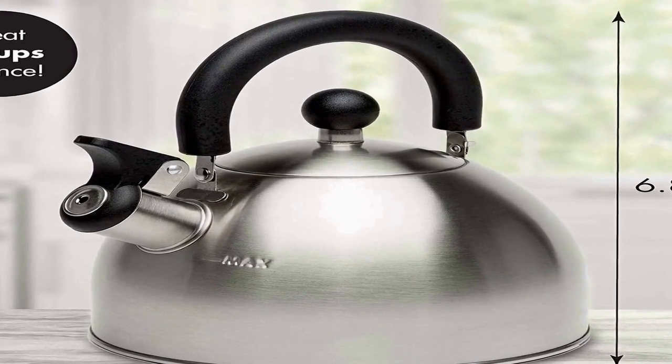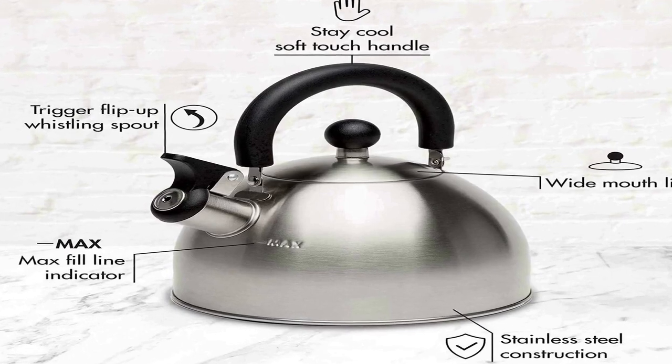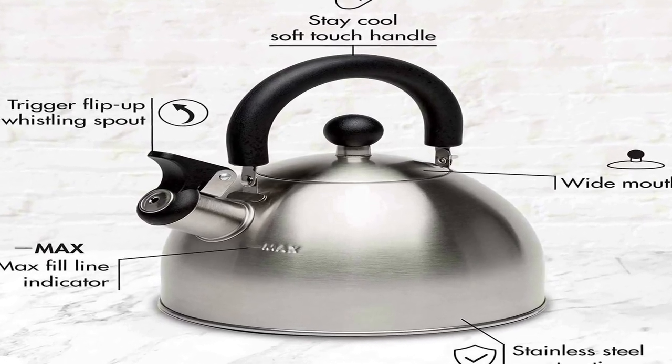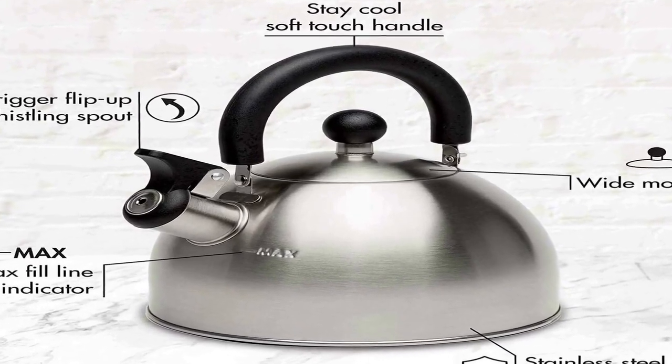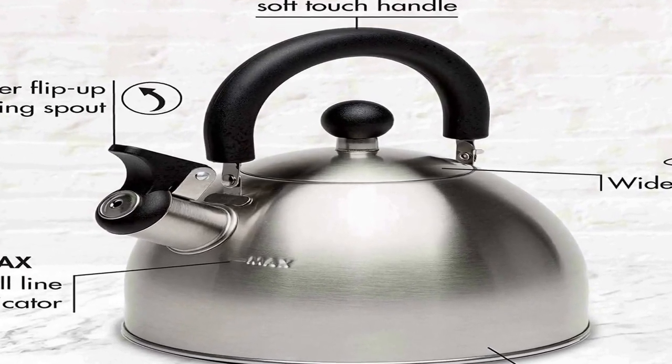Simple to store: the folding handle makes it easy to store this kettle in a cabinet, drawer, or pantry. Easy to clean: the wide mouth lid of the kettle makes cleaning a simple task, leaving enough room to easily empty and wipe dry the kettle between uses. Large capacity: great for entertaining and serving family and friends — perfect for making multiple cups of coffee or tea.